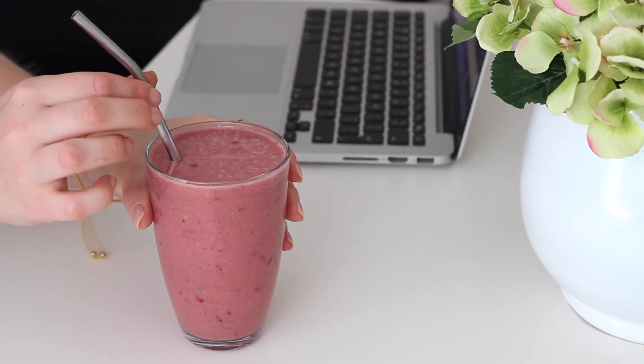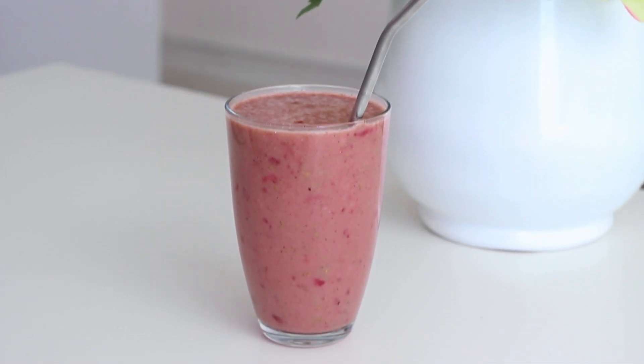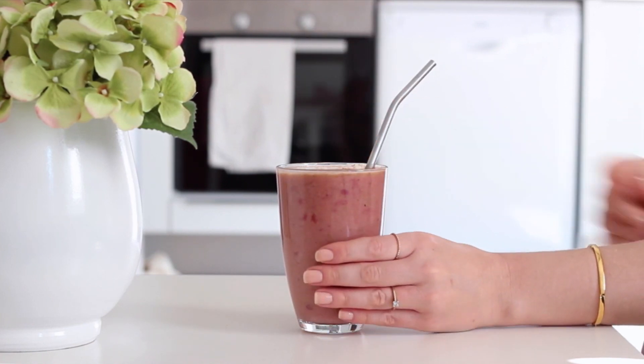I love the combination of cherries and almonds together — it gives kind of an all-round cherry bakewell taste, and you'll know that I love that from the baked oatmeal that I made in my previous video.